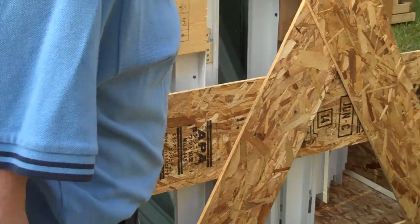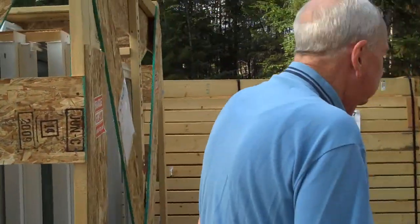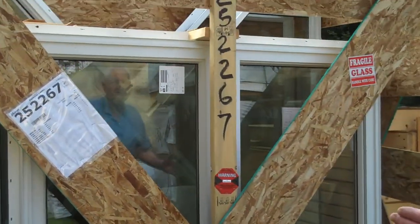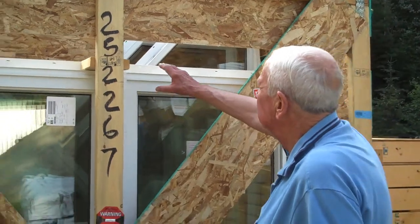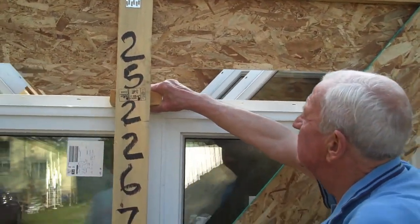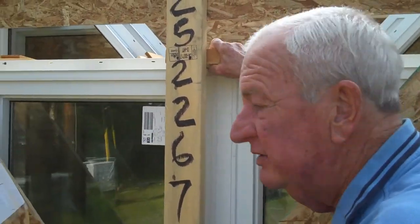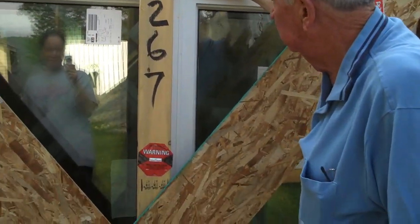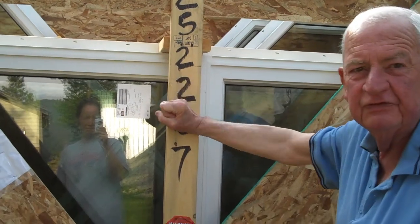That's for the front that faces the lake. On this side here, sliding doors. Beautifully packaged, because everything is nailed, screwed in, so that you've got no movement and it's extremely safe for transporting. I have to take my hat off to them.